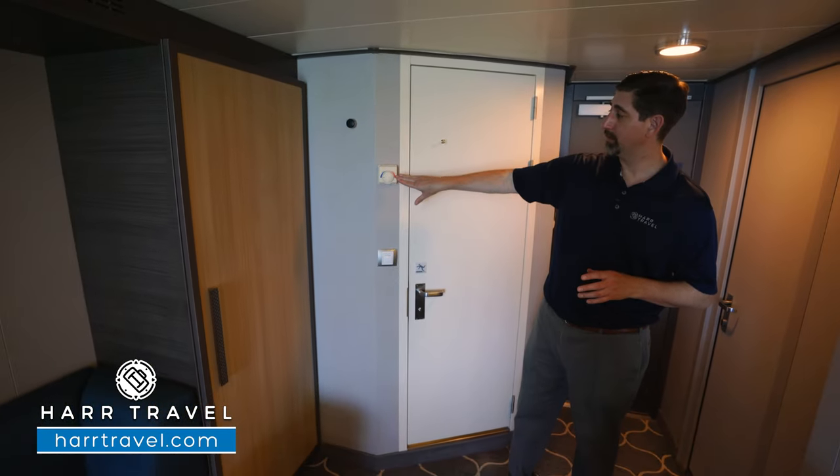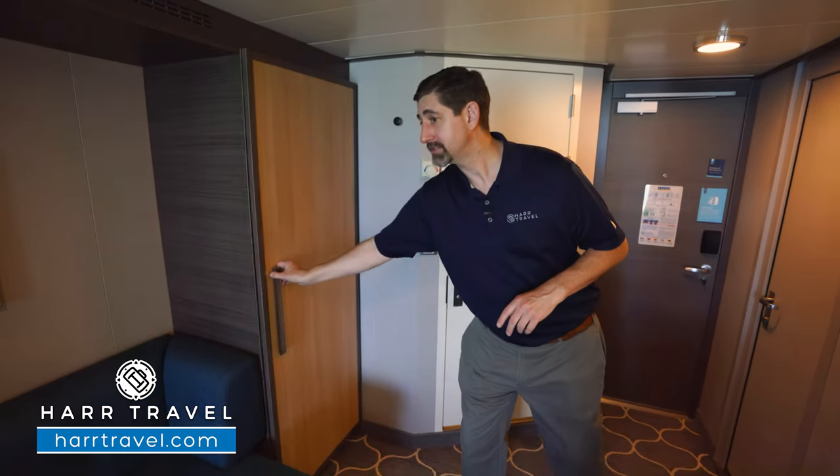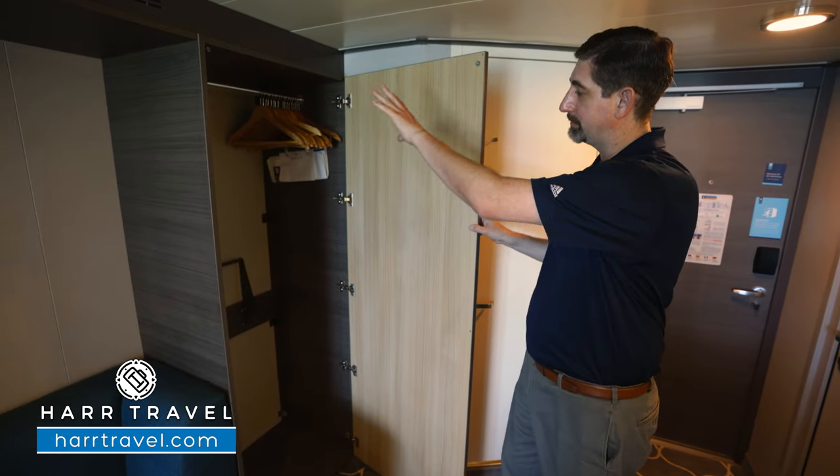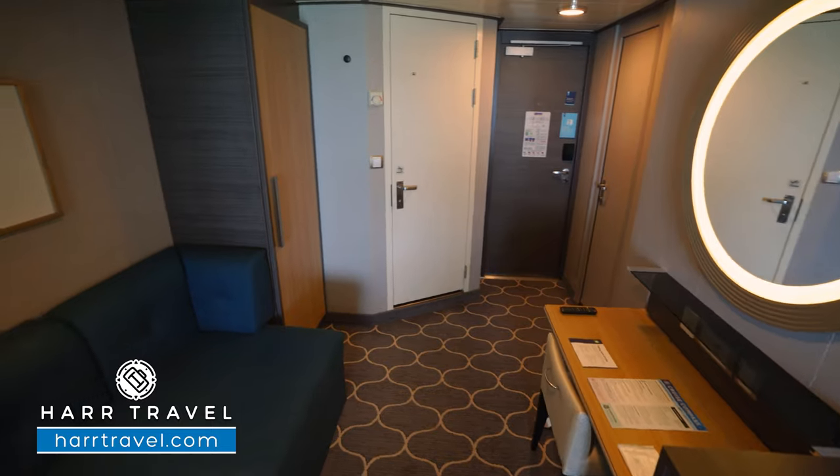Just outside the bathroom door, you're going to find your thermostat — you can adjust that here as you'd like. And you have our first set of storage here. It's quite a bit of hanging storage up above, and that'll pull down for even more. Then you've got your sofa right here next to it.